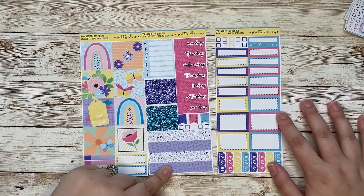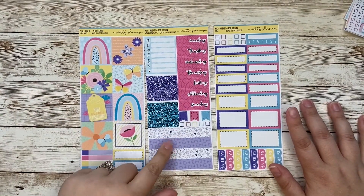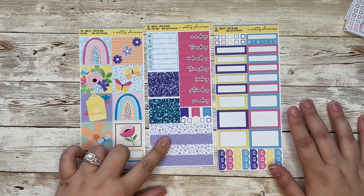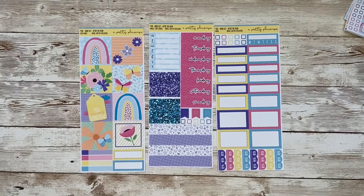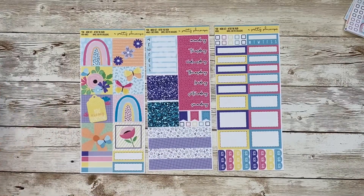The only difference between this and any other standard vertical kit is that these washi strips are sized specifically for the A&N Weeks planner. So if you have an Avalon and 9th Weeks planner and you are looking for kits to fit it, this washi will fit perfectly in those washi boxes. However, you can modify it for any other planner and everything else will fit perfectly. So if you're just somebody who likes a minimal kit in your 7x9, have at it.